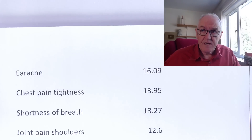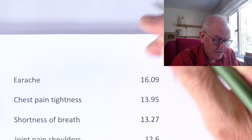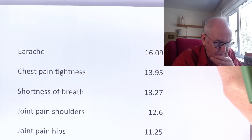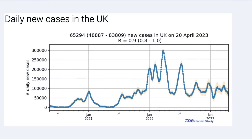To finish off the symptom list: earache at 16%, chest pain and tightness just under 14% — which is good — shortness of breath at 13.27%, joint and shoulder pain at 12.6%, and hip joint pain at 11%. Interesting that it's affecting the major joints. Those were the main symptoms. I want to finish off on what is happening with prevalence. We probably won't report this much after this, because it really is endemic and not too relevant.